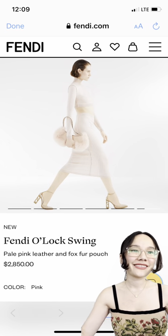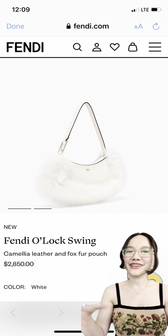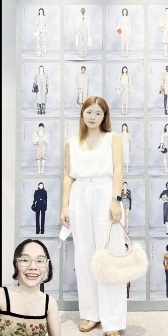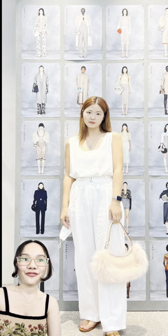This bag caught my eye — of all the bags they sent down the runway, this was the one. The reason it caught my eye was this fluffy trim around this long, weirdly shaped bag. I was like, okay, what is going on here? So I went on 88finds.com to see who else has this bag and how they're styling it in real life, and I found three people for you.